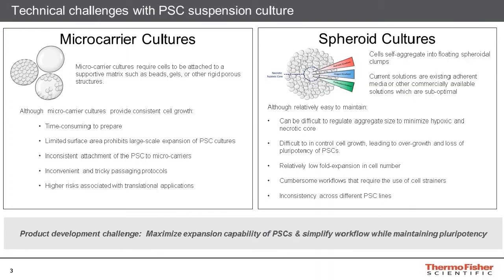Although suspension cultures are very appealing due to the advantages they have over adherent cultures, there are still some technical challenges which must be overcome. This can be observed when comparing the two main categories of suspension culture systems: the microcarrier culture and the spheroid culture. The microcarrier culture involves cells growing on a three-dimensional substrate, such as beads, gels, or other such structures.